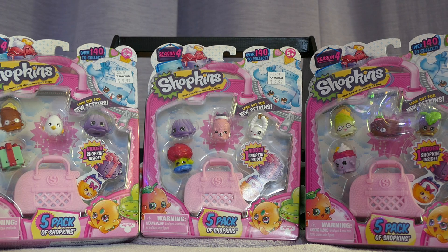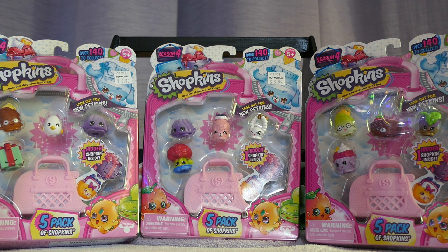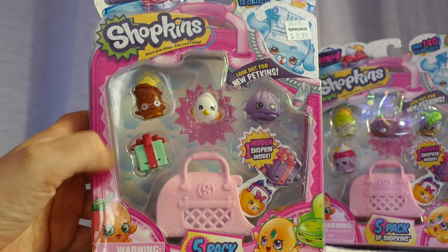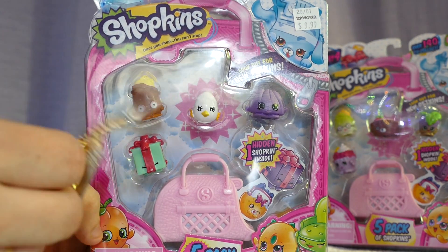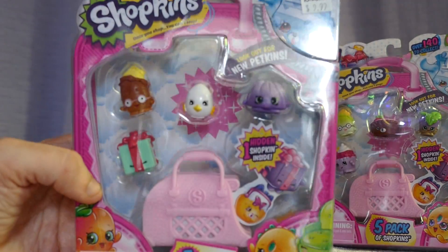I have in front of me 3 Season 4 five-packs. The 12-packs have not come to New Zealand yet and there is a bit of a worry that they aren't going to come — I'm sure they are. I have opened up 2 boxes of Season 4 and both boxes were almost exactly the same, so we still need a heap of Season 4s. I went in and grabbed the last few five-packs they had at Toy World New Zealand — they were down to 7 bucks.